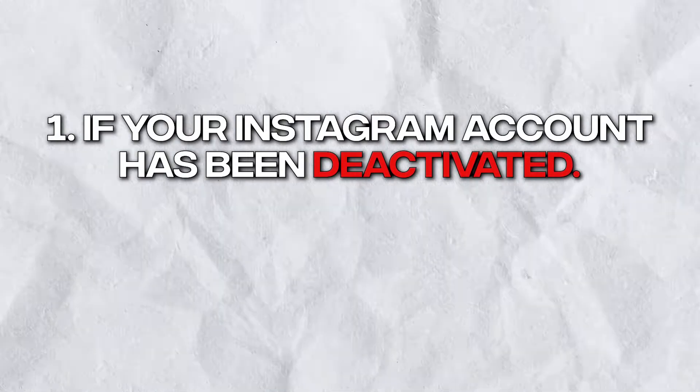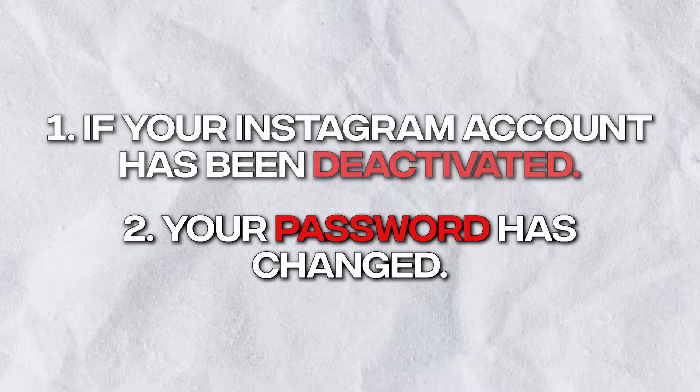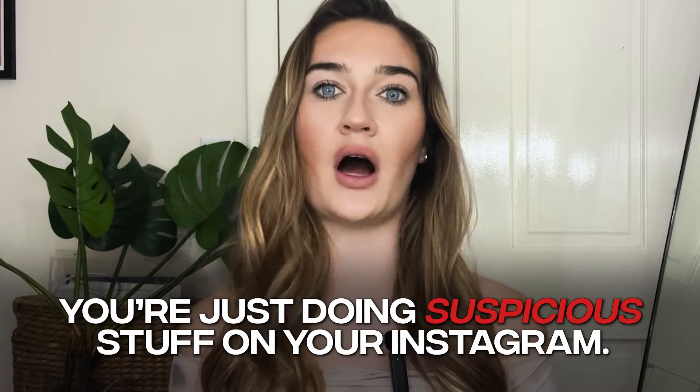Let's go straight into these ways to know that your Instagram has been hacked. The most obvious way to tell that your Instagram has been hacked is if your Instagram account has been deactivated or your password has changed. Of course, your Instagram could be deactivated not because it's been hacked, but because you're just doing suspicious stuff on your Instagram.